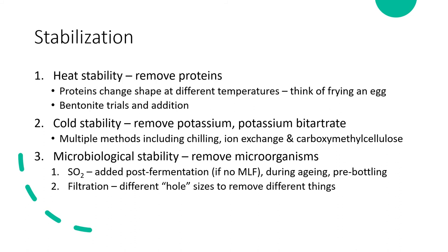If you're short on time, carboxymethyl cellulose (a cellulose gum) can coat forming tartrate crystals to prevent them from growing large enough to be visible. We use this on Muscat because our turnaround is so fast we don't have time for traditional chilling. However, it's not a universal tool as it can interact with color compounds.